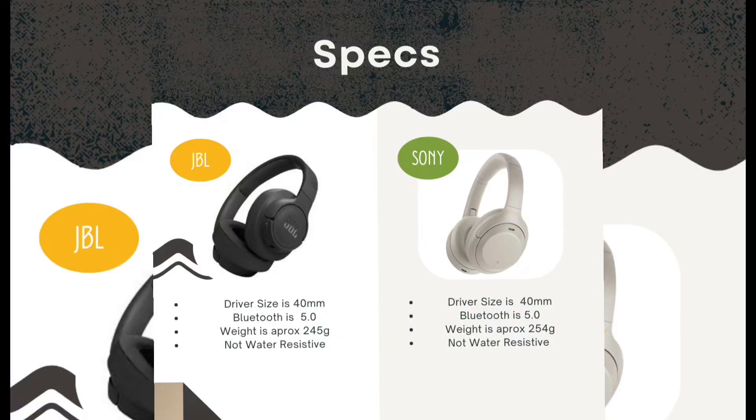The Bluetooth version in both is 5.0. The weight of the JBL is 245 grams and the weight of the Sony is 254 grams. Both do not support water resistance, so they are not waterproof.